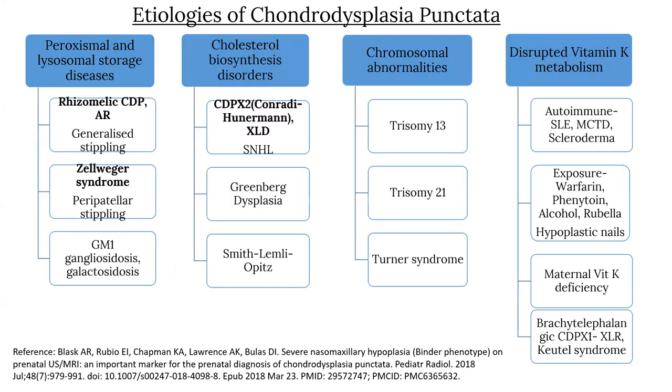The etiologies of chondrodysplasia punctata fall into four main classes. First, peroxisomal and lysosomal storage diseases, which include rhizomalic chondrodysplasia punctata — autosomal recessive and characterized by generalized stippling — and Zellweger syndrome, characterized by peripatellar stippling and gangliosidosis and galactosidosis. Cholesterol biosynthesis disorders include CDPX2 Conradi-Hünermann syndrome, which is X-linked dominant and characterized by sensorineural hearing loss, as well as Greenberg dysplasia and Smith-Lemli-Opitz syndrome.